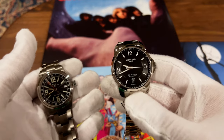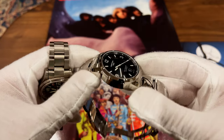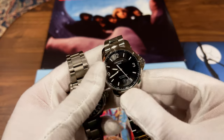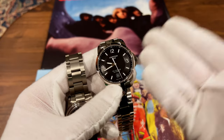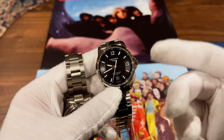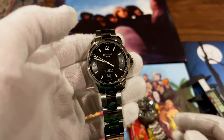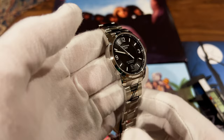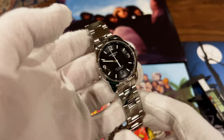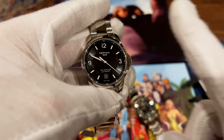Overall, it's a great watch. If you want to satisfy your craving for a Tudor Ranger look while saving a lot of money, I think this is a really good alternative. It comes from a solid Swiss brand with a reliable workhorse movement. If you have any questions, leave them in the comments. What do you think — is this Certina a worthy contender as a Tudor Ranger alternative? Leave your comment below, and if you can like and subscribe, it really helps the channel. See you in the next one.